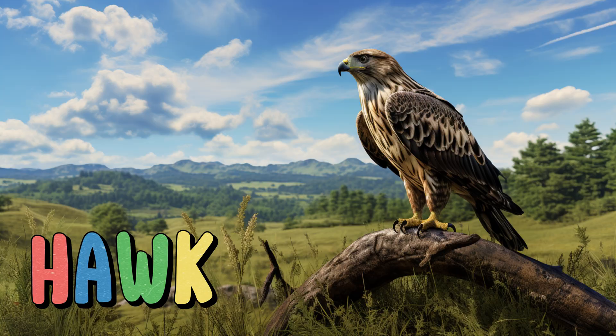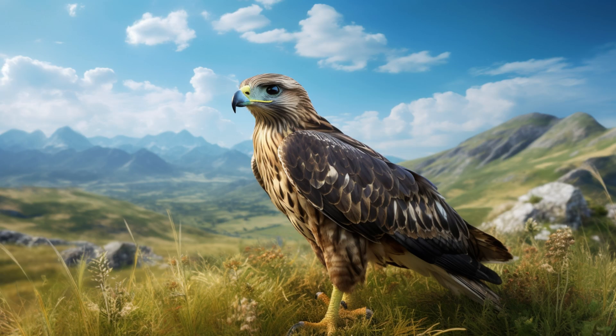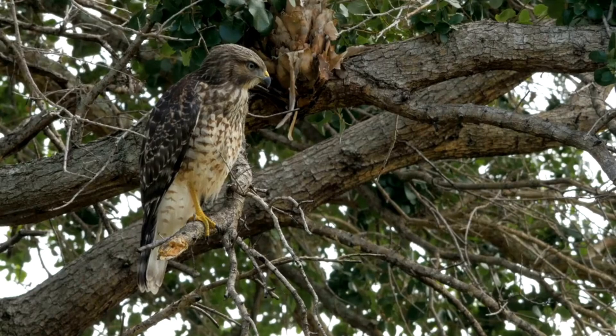Hawk. With their sharp talons and keen eyesight, they're like the hunters of the grassland skies. Hawks are birds of prey known for their exceptional hunting skills. They soar high above, using their keen vision to spot potential prey on the ground. Hawks play a crucial role in controlling rodent populations.